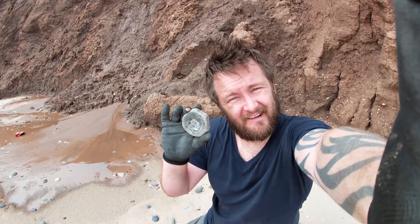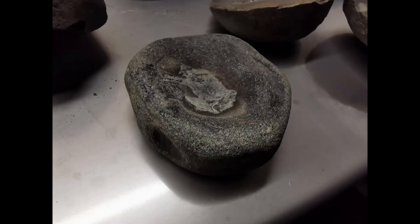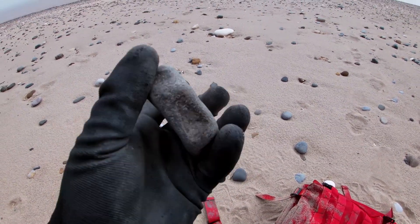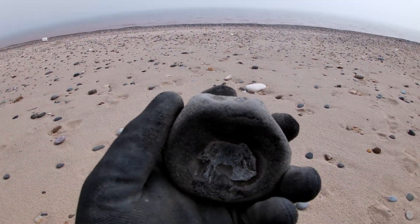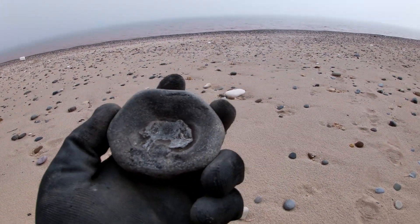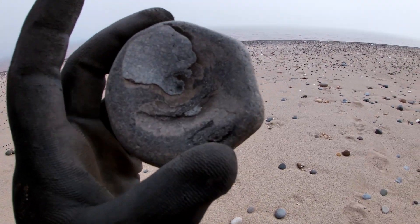You know when I've got something good when I'm smiling — I've got a vertebrae. I always want to find stuff like this and most of the time I never do. It's quite worn but there's still a bit of shape there. Probably an ichthyosaur vertebrae, which is a marine reptile. Absolutely brilliant — you can still see the dips where the neural arches are, where that was connected. Absolutely buzzing with that — brilliant find.